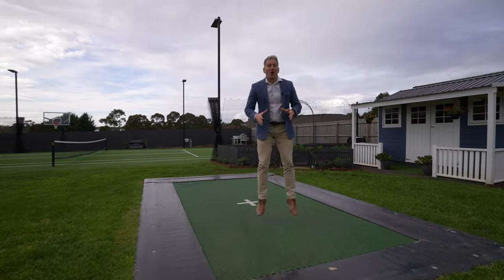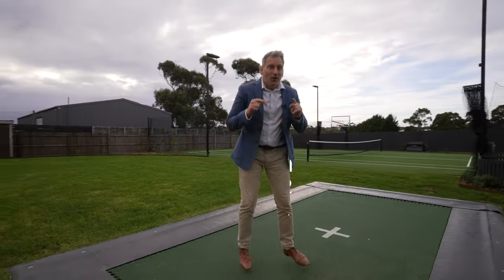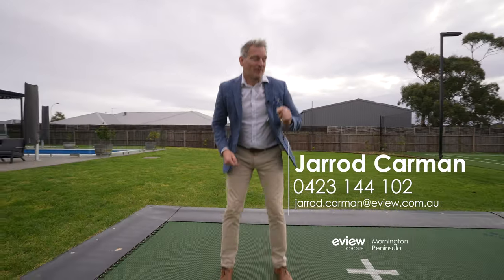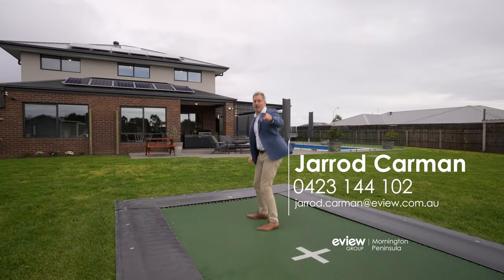So if you want a family home that is absolutely awesome, this is it. Do not delay — hurry up and book your inspection. You might have to get me off the trampoline first, but hurry up!